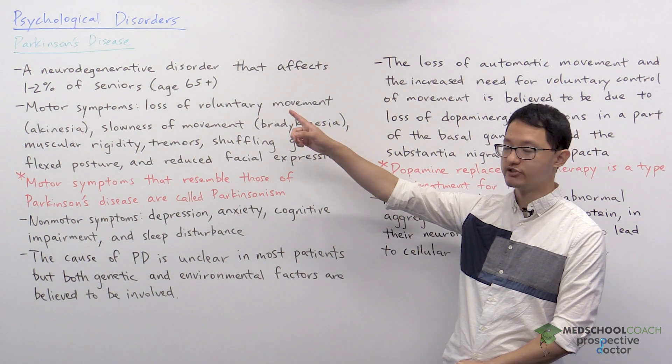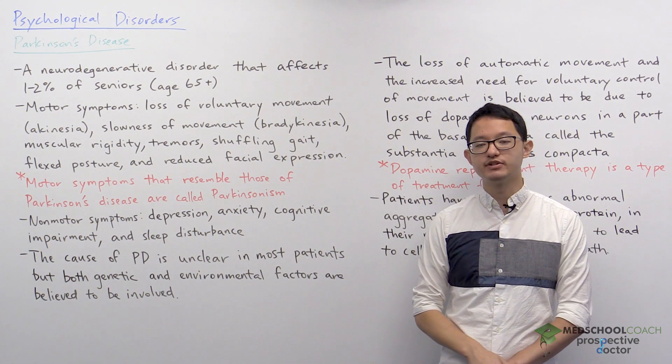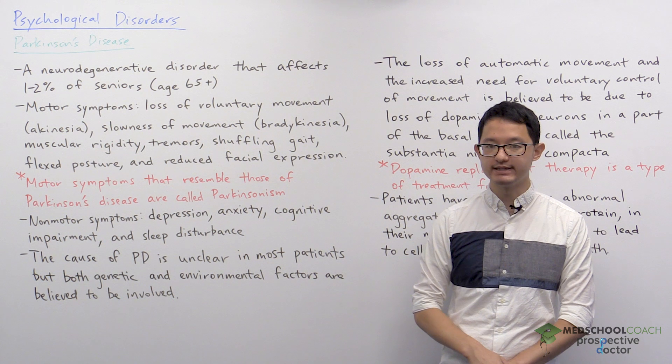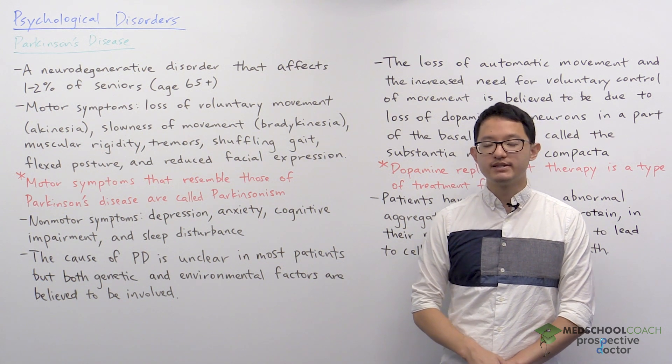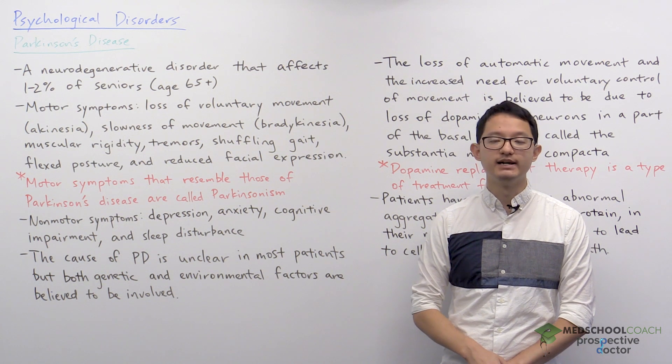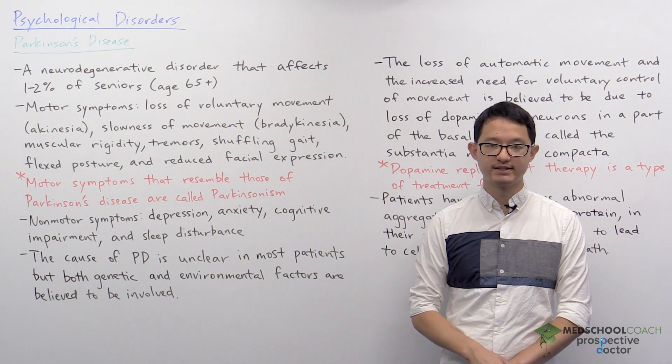Because this disorder is neurodegenerative, patients will typically begin by exhibiting a few symptoms of the disease, and over time the symptoms will become more severe and patients will typically exhibit additional symptoms of the disease.